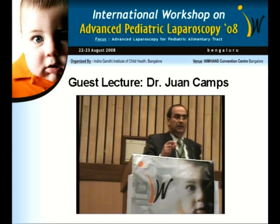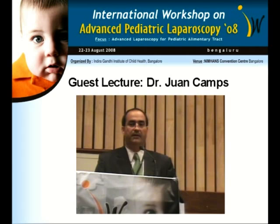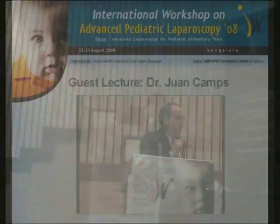Thank you for waiting. I promise this lecture will be brief, no more than 15 minutes. I'm a pediatric surgeon. My practice is in Columbia, South Carolina. I'm originally from Spain. I came to the United States to do my general surgery training and pediatric surgery. And this is our new free-standing children's hospital that opened three months ago.